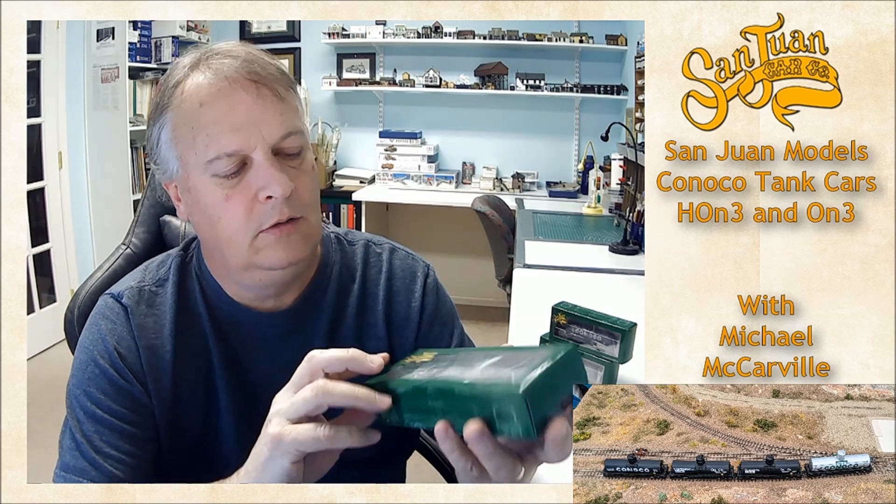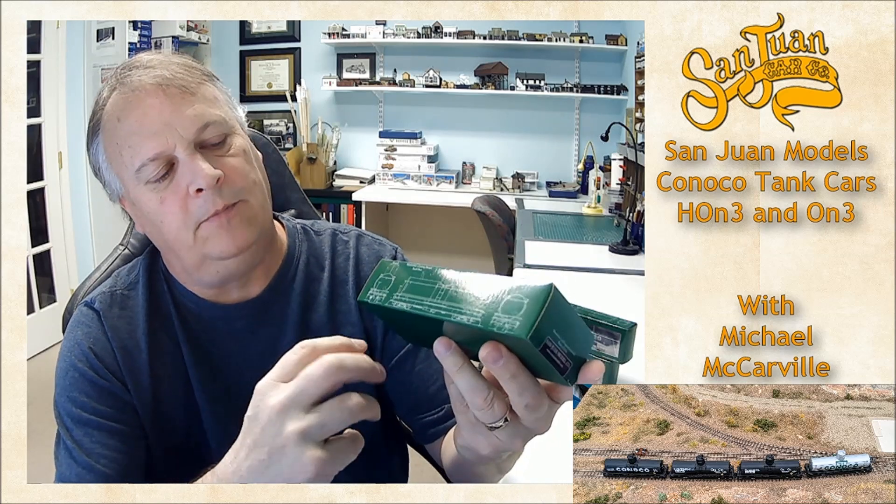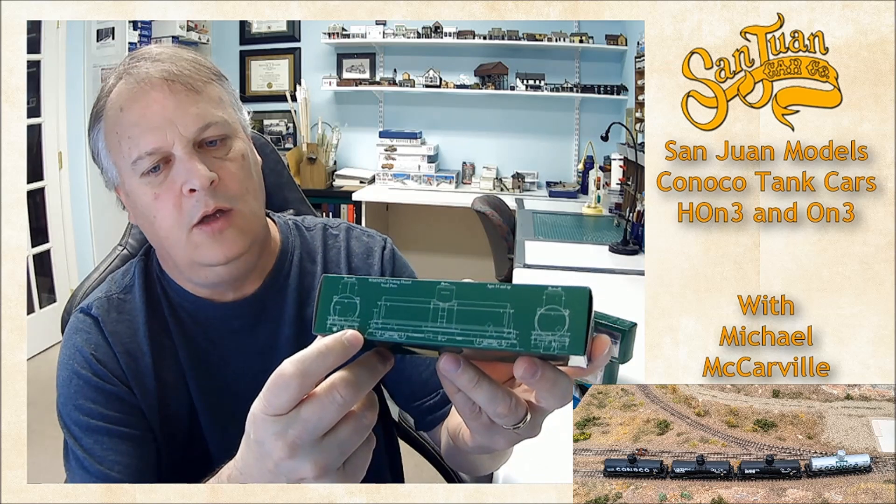Very cool boxes. You can see my new Conoco tank car in there. The sides actually have some blueprints of the actual car, which is cool. These guys research these things like crazy, so I'm excited to open these up. I have not opened these, so we're going to do that together.